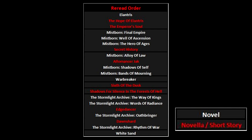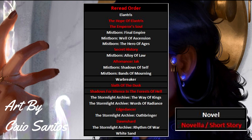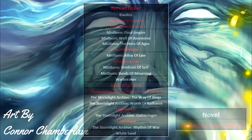Next I recommend Warbreaker followed by Shadows for Silence in the Forests of Hell as well as Six of the Dusk. This standalone and two short stories will be a nice break after the long read-through of Mistborn Era 1 and 2, and nicely prime you for the next big challenge. Yes, the next entry is the entirety of the Stormlight Archive and the associated novellas. If you're doing a Cosmere reread and don't need the connections pointed out, taking on the Stormlight Archive in one go is definitely the direction to go — it makes for a more immersive read. And lastly, I recommend the White Sand Graphic Novels as a nice way to finish off since it's a more relaxed medium and not as tied into the rest of the books.